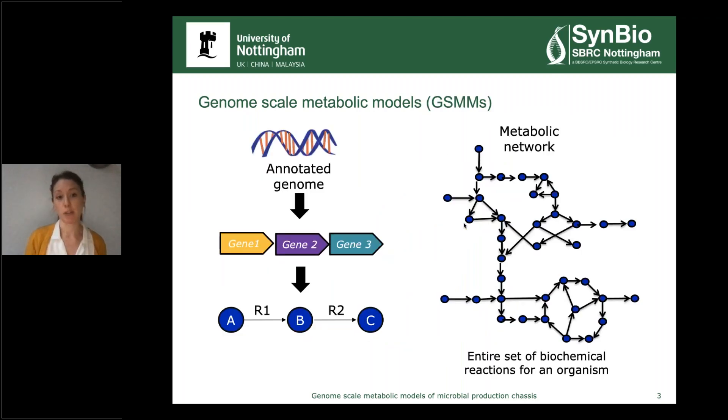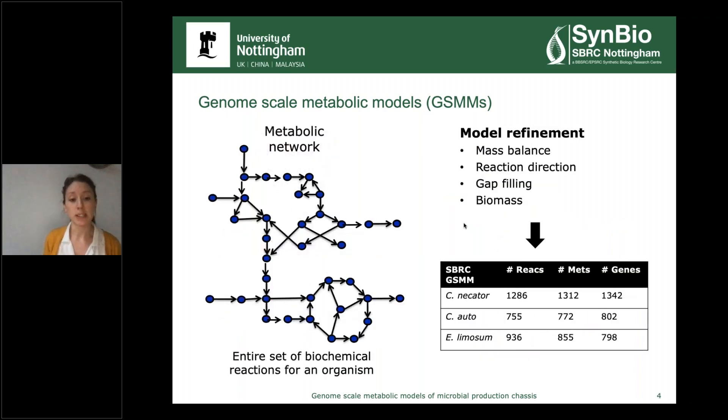But what actually is a genome-scale model? It starts from the annotated genome, which provides information on the genes in the bacteria and their functions, allowing us to extract the entire set of biochemical reactions. This results in a large, intricate metabolic network of metabolites, reactions, and the genes associated with those reactions. Getting to this point is quite fast so long as you have an accurate genome annotation — there are lots of automated tools available and databases such as KEGG and Biocyc. However, at this point, the model is very unlikely to be functioning and producing results comparable to those from the lab, so then we do model refinement.